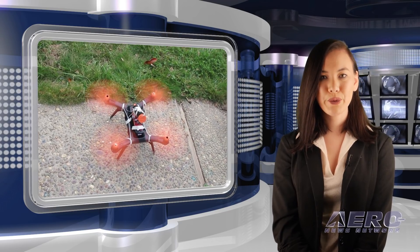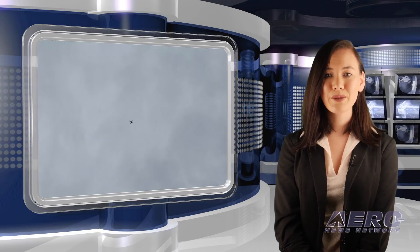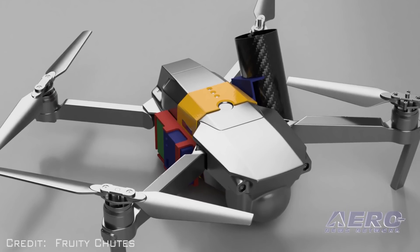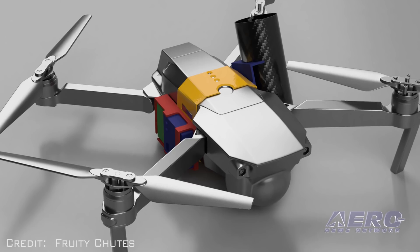California-based Fruity Chutes has introduced the Harrier drone parachute launcher, a small spring-loaded parachute for fixed-wing drones and small multi-copters. The company says the core design objectives for the Harrier launcher were lightweight, compact, ease of use, and reliability. The Harrier features a thin-wall carbon fiber canister, lightweight nylon components, and a high-energy compression spring.